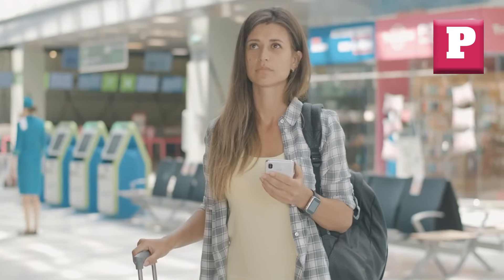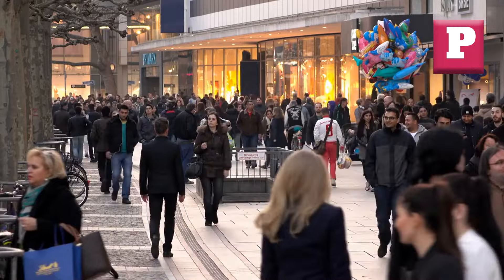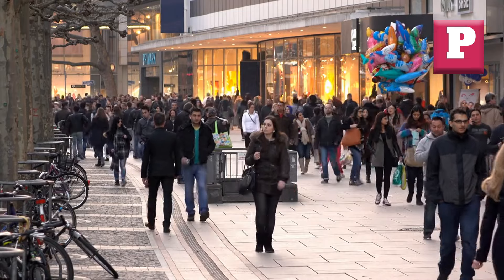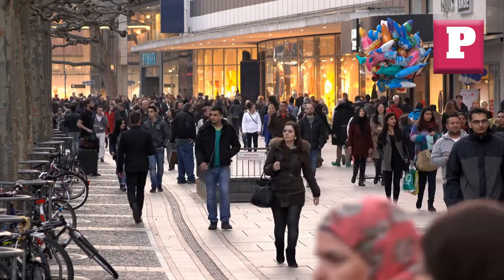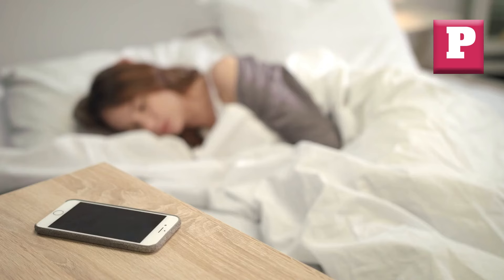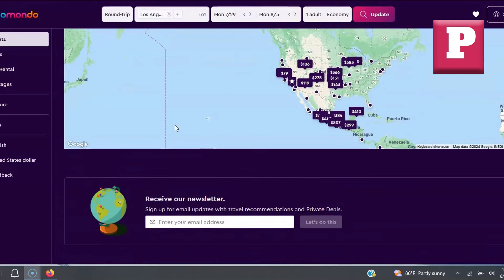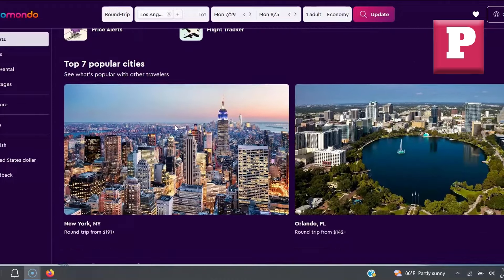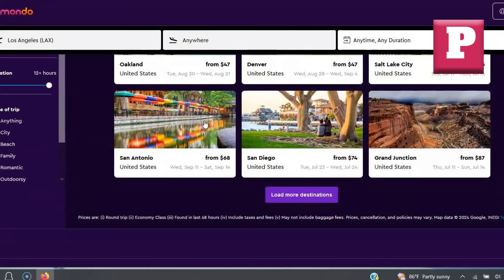Using Momondo can uncover some of the best deals available. For instance, I once found a round-trip ticket to Europe for under $400 using their extensive search capabilities. They also offer fare alerts, so you'll be notified when prices drop for your desired route — no more constantly checking and rechecking. Another great feature is the Flight Insights tool, which provides data on price trends and tips on the best times to book. With Momondo, you're making informed decisions to maximize your travel budget.